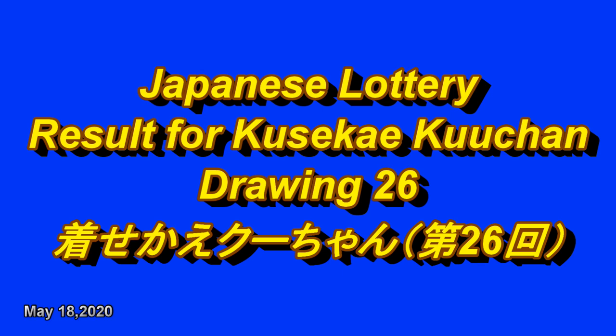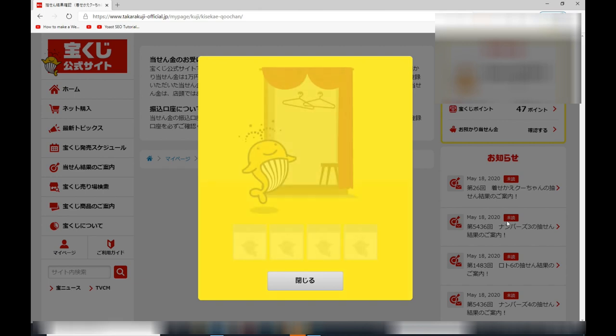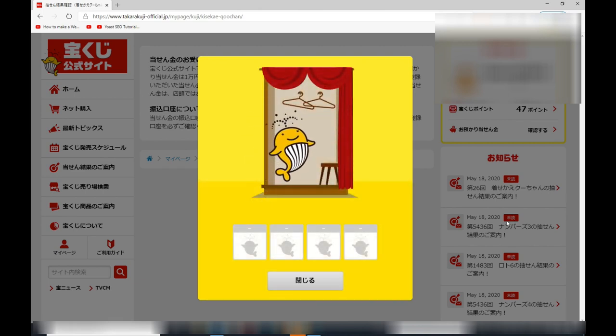Hello my lottery friends. It's James in Japan. I'm going to show you the result for Kuseikai Kuchan drawing 26. I'm on the Takarakuji Koshiki site. There is Kuchan.